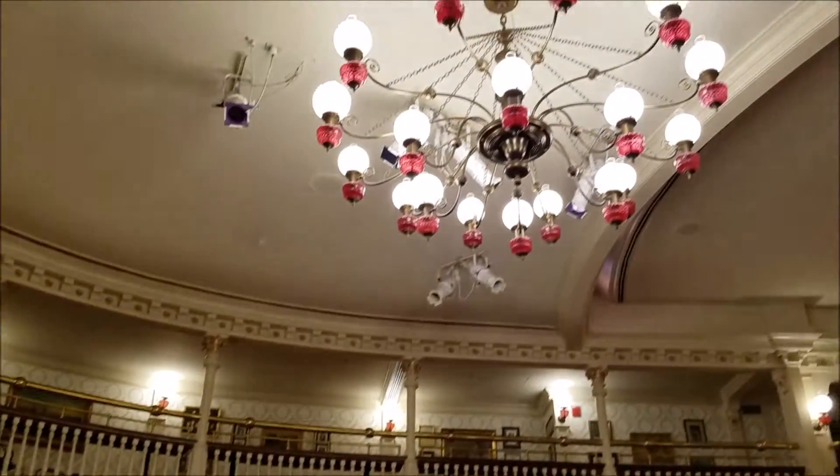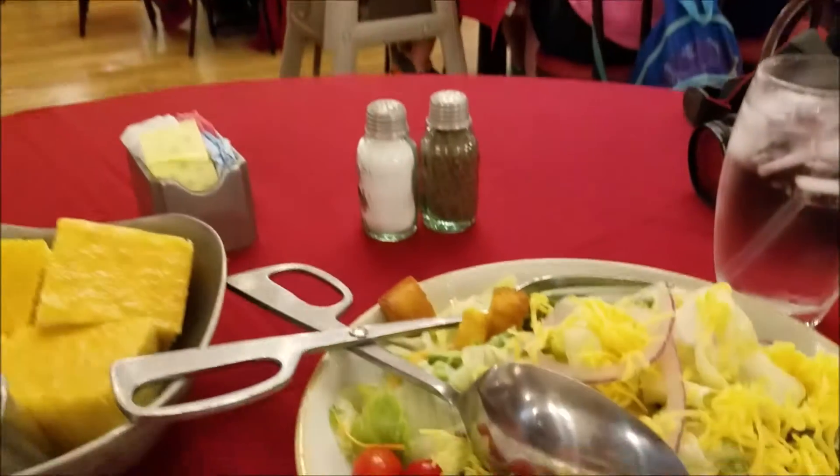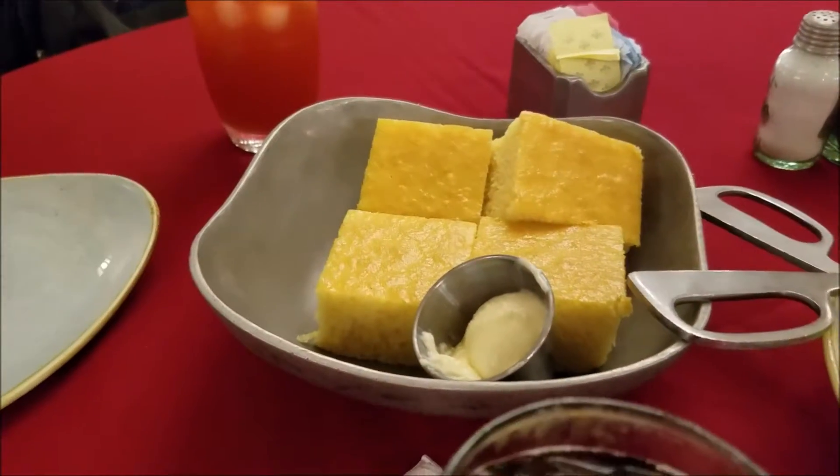Inside, you can see the rotunda, the nice chandelier, and our first course has just hit the table. We have salad and cornbread.